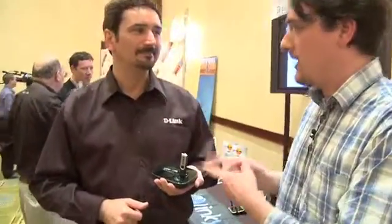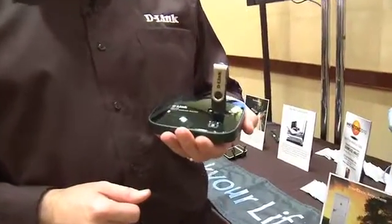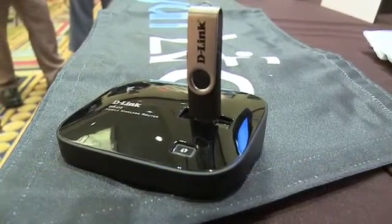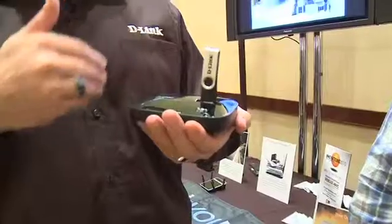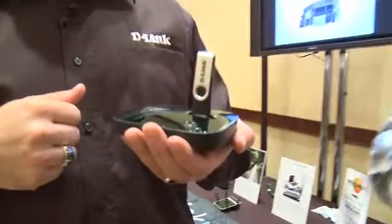Now this one here is another D-Link product — the mobile wireless router. It's not just a regular router. It's 3G mobile, which means you're going to plug in your 3G USB adapter from whoever your provider is. Now you've got a wireless router doing 11N, but your WAN side — your ISP — is through your 3G. So now we're connecting to our wireless carrier's network basically anywhere that we have coverage.